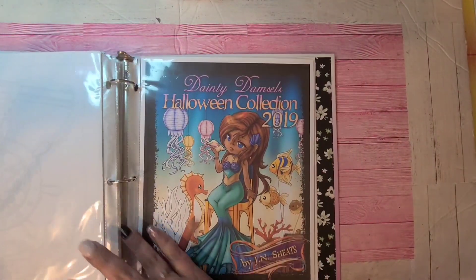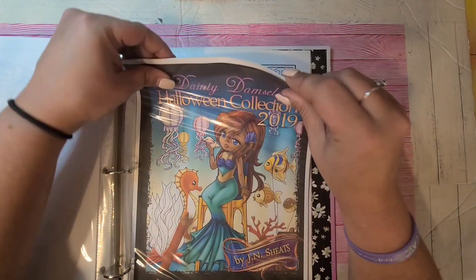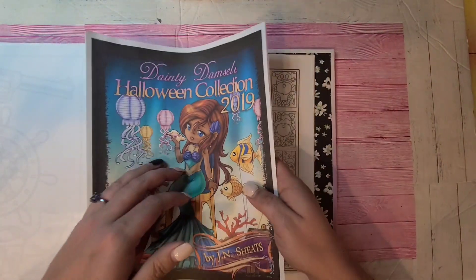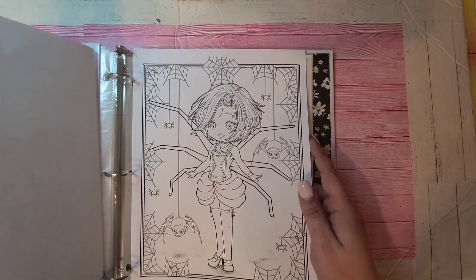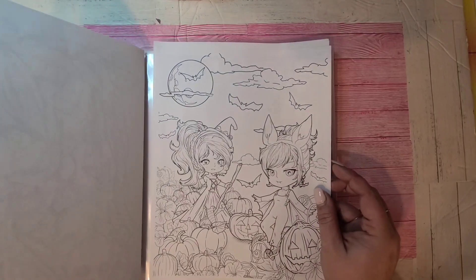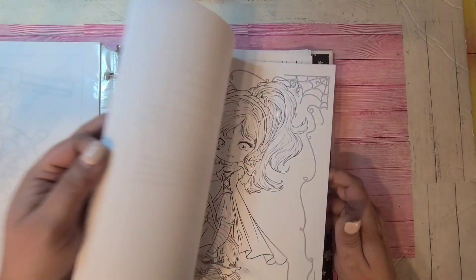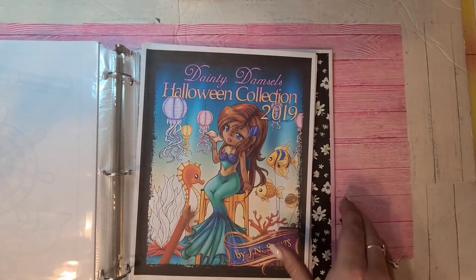There is the JN Sheets Dainty Damsels Halloween Collection. Some of them look very Disney-ish but very sweet pictures for Halloween. I love this picture.